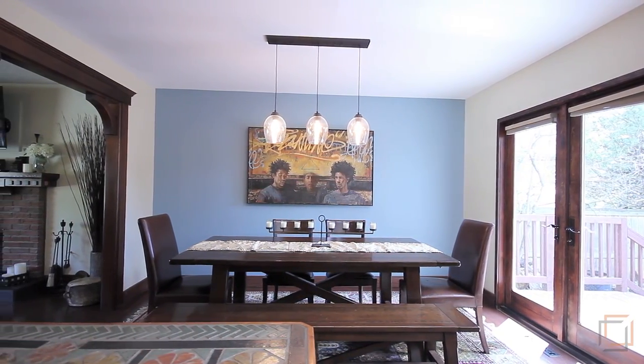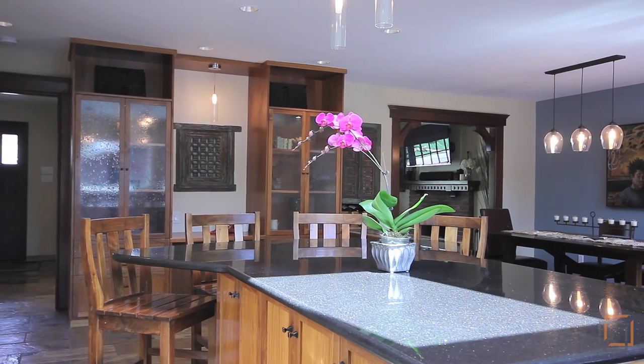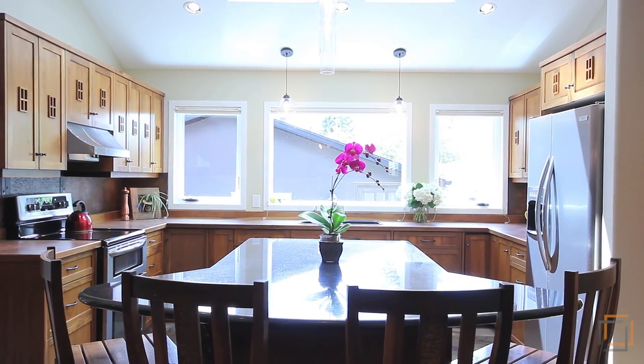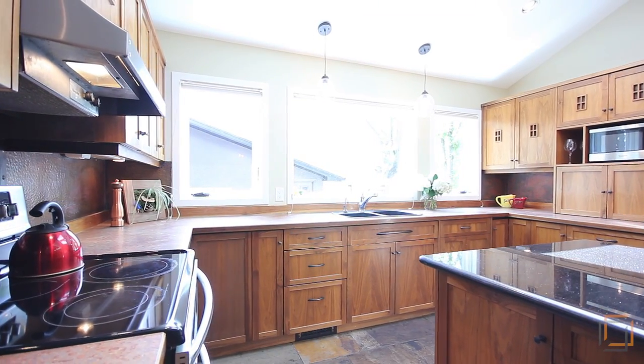Your black galaxy granite island is perfect for quick meals and early morning coffees. Take advantage of all that your kitchen has to offer, like the extra deep custom Brazilian walnut cabinetry with copper inserts and quality stainless steel appliances.